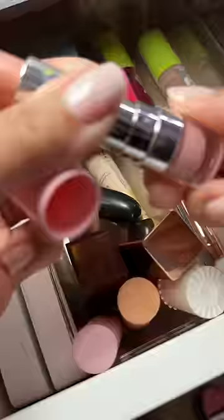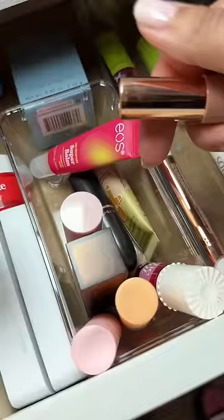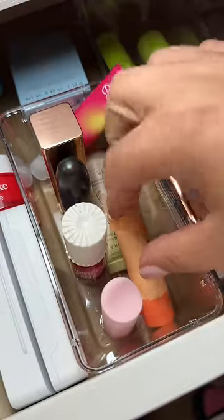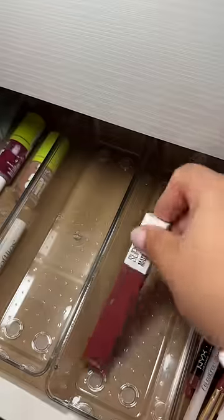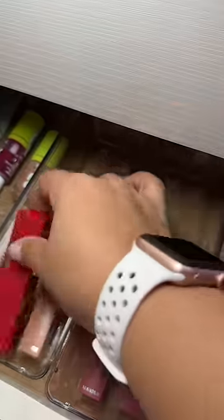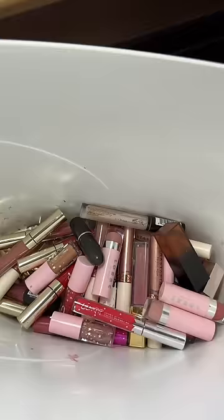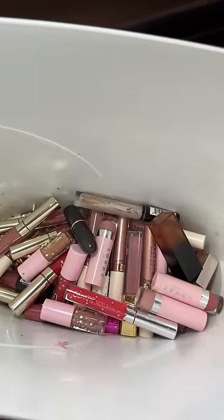Some of them I just didn't like, like the Lorac lipsticks — I hated the formula so I barely ever used them. I think I kept one, and that's pretty much it. I'm down to four liquid lipsticks; one of them is actually my daughter's for her dance competition. I feel like I really need to go to Sephora now and splurge, because look at how much I threw out.